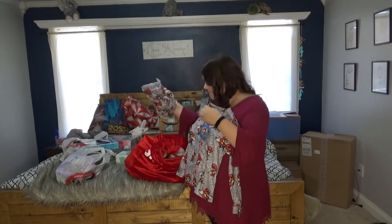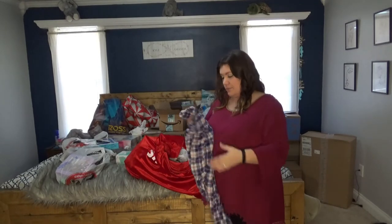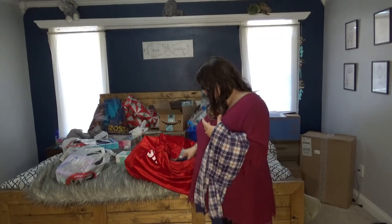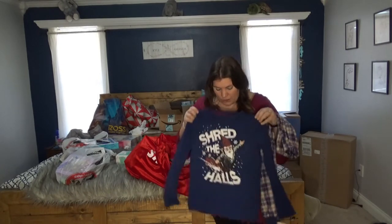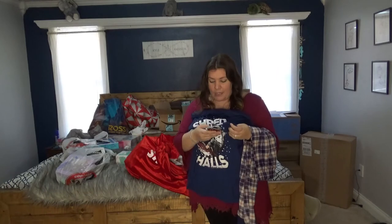From TJ Maxx for $12.99: super soft, fuzzy pajama pants for my middle son who actually has a blanket that matches them, plus a shirt that says 'Shred the Halls.' It came as a two-pack.